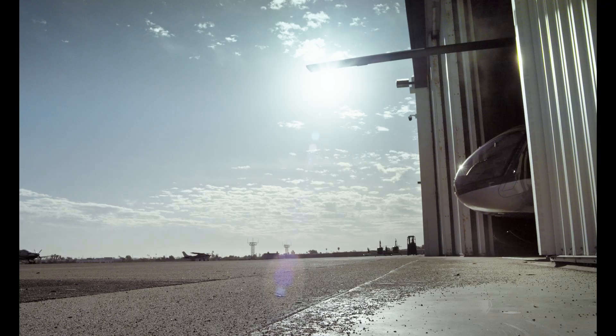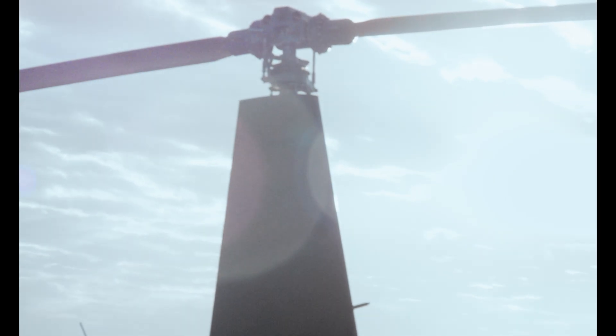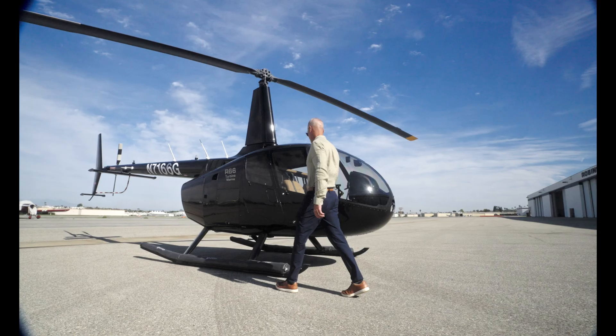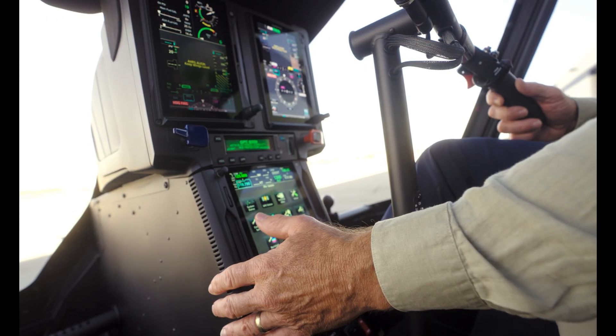For the next Army helicopter trainer, we need a helicopter designed to give the flight student the basic fundamental skills to fly. The Robinson R-66 is a workhorse. It's an excellent trainer. It has immediate responses. It flies like a sports car drives. It's small enough and sensitive enough to build the instinctive pilot skills that are absolutely critical to a brand new pilot. If you can fly a Robinson helicopter, you'll probably be able to fly just about any other helicopter.